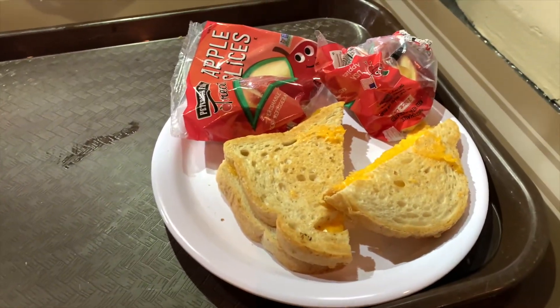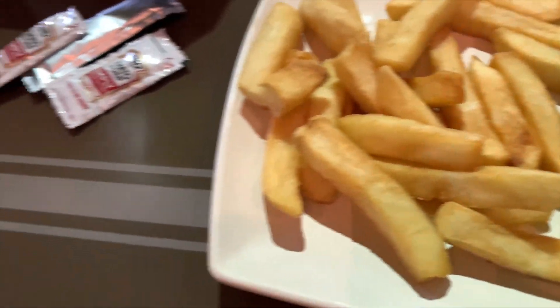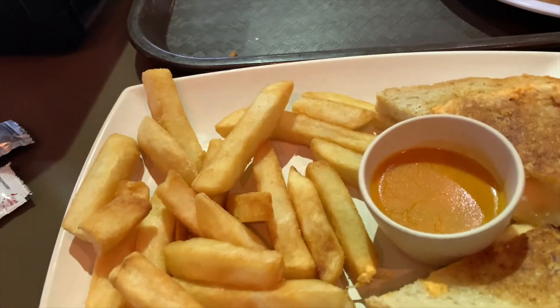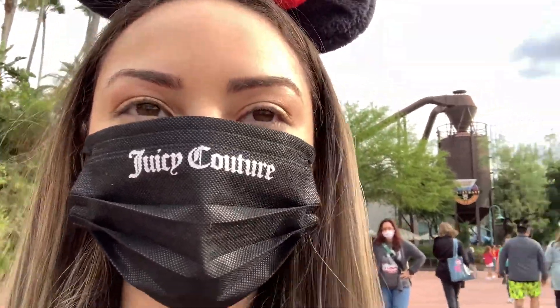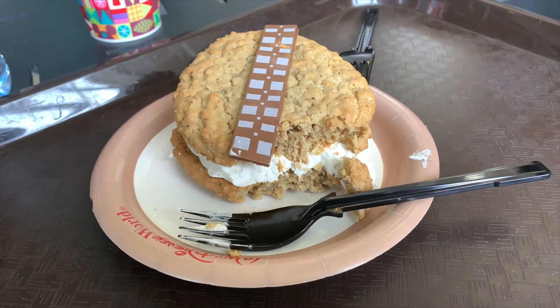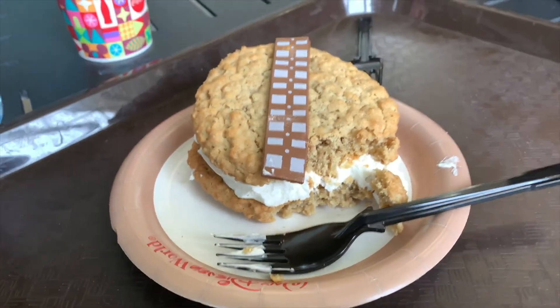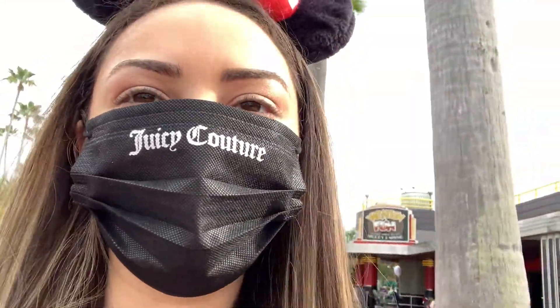For lunch we stopped at ABC Commissary. My mom got a grilled cheese with apples — the kids meal — and I got the buffalo chicken grilled cheese with fries and lemonade. The grilled cheese was really good, it tasted just like buffalo chicken dip and the sauce inside made it better. For dessert I got an oatmeal cookie from Backlot Express — it has chocolate on top and it's pretty soft. Now we're heading to Toy Story Mania.